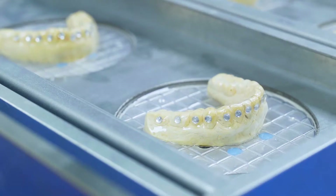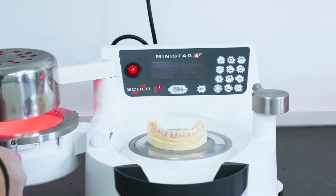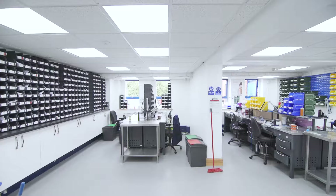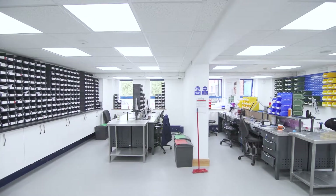Our award-winning team are here to support dentists right from the very start. We offer seminars and training on most of our products, backed by clinical and technical support. So let's show you around the lab, meet some of the team, and see some of the products.